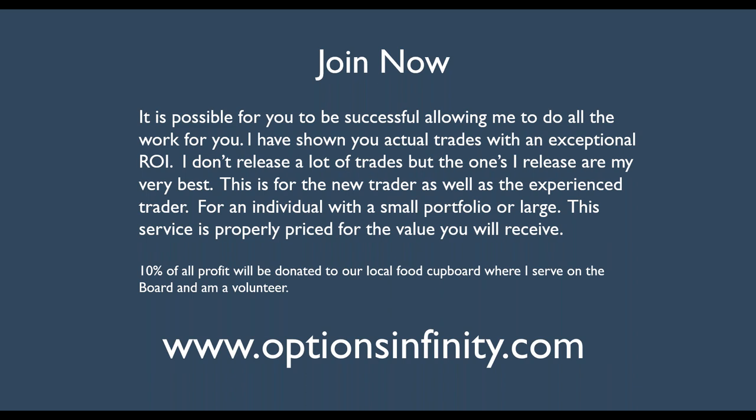I am going to be doing another video on a bear call — I think it was a bear call we did on PepsiCo — showing you how this works when you have a loss and how you get out at that point. I hope you all enjoyed this video and I hope you can utilize the information. Good luck to you and I will talk to you later. Bye-bye now.